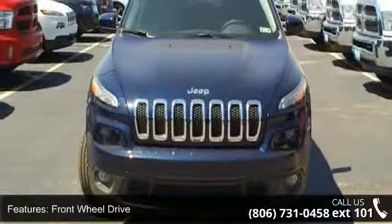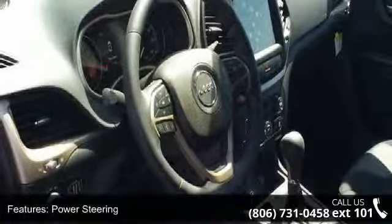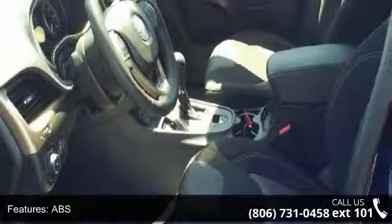Enjoy these notable features: rear bench seat, pocket seats, MP3 player, daytime running lights, trip computer, cruise control, adjustable steering wheel, and auxiliary audio input.